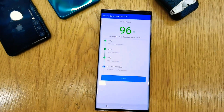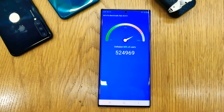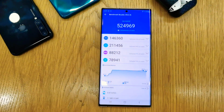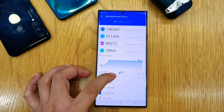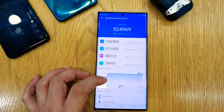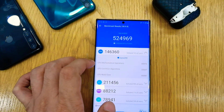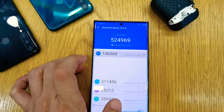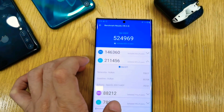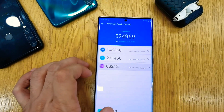This is the AnTuTu benchmark of the new Samsung Galaxy Note 20 Ultra. The result is really awesome — I am really impressed with the result. The score is 524,969. As we all know, a higher number gives you better performance in CPU and GPU capability.